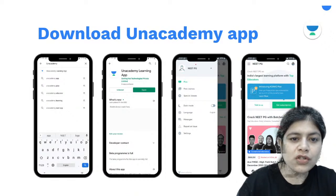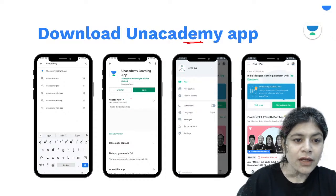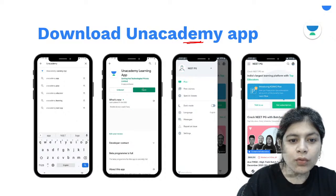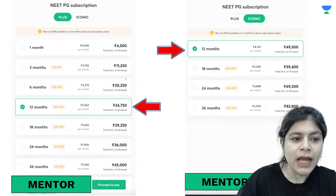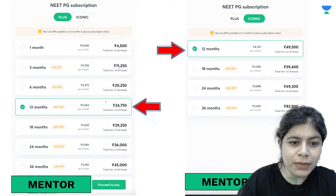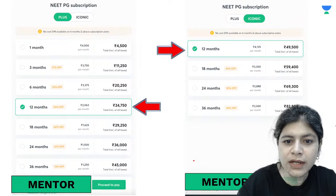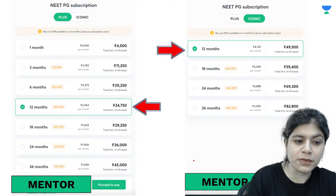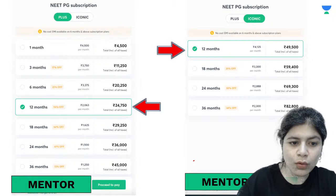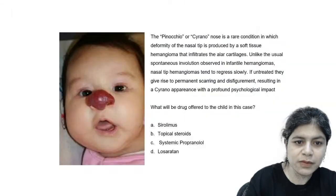Download the Anacademy Learning App and opt for either the PLUS subscription or the iconic subscription. When you subscribe for 12 months, it comes out to around ₹2063 per month for the PLUS subscription and around ₹4125 per month for the iconic subscription. You can use the code M-E-N-T-O-R to get an additional 10% off on these subscriptions.